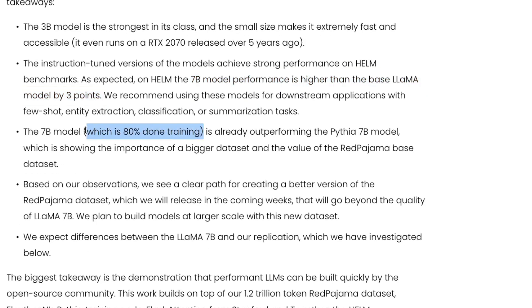The 7 billion model, with only 80% of training complete, is already outperforming the Pythia 7 billion model. This demonstrates the importance of a bigger, higher-quality dataset. They claim the RedPajama dataset is versatile and robust — so even at 80% training, the RedPajama 7B model beats Pythia 7B, showing the value of their data. Based on these observations, they see a clear path for creating a better version of the RedPajama dataset.